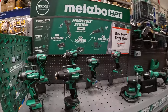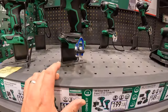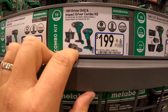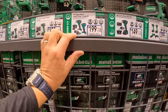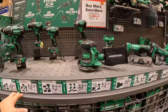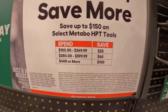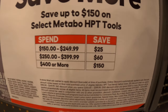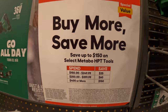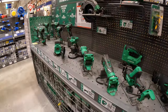Metabo does have a few things going on, but no price reductions. Just a quick mention: the new two-tool combo kit — compact impact driver and drill driver for $199, two batteries, charger, and a bag. $299 for the four-tool combo kit. No price drops for Metabo, but they do have a buy more, save more: spend $150–$249 save $25, spend $250–$399 save $60, spend $400 or more save $150.